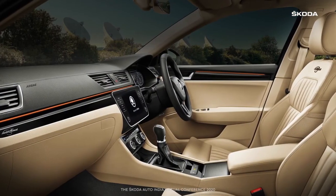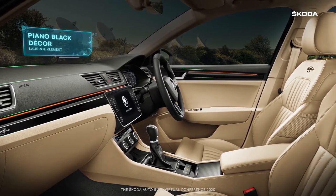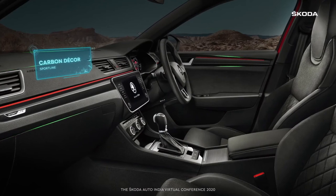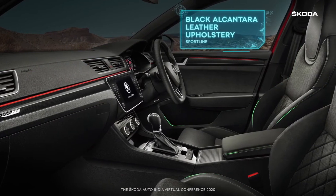On the inside, the new Skoda Superb aims to indulge you. Piano black decor sets the tone for the L&K version with stone beige and coffee brown upholstery. The Sportline is offered with carbon decor and black Antara leather upholstery.